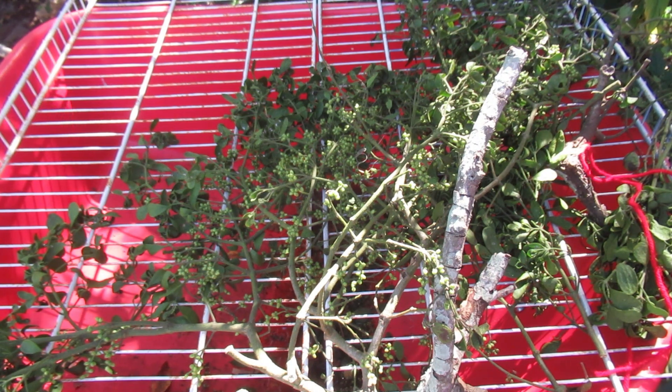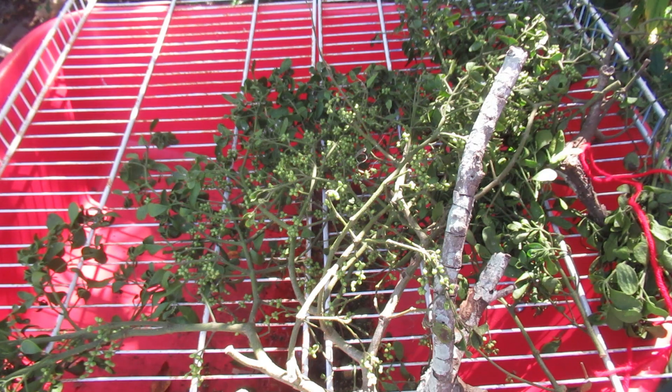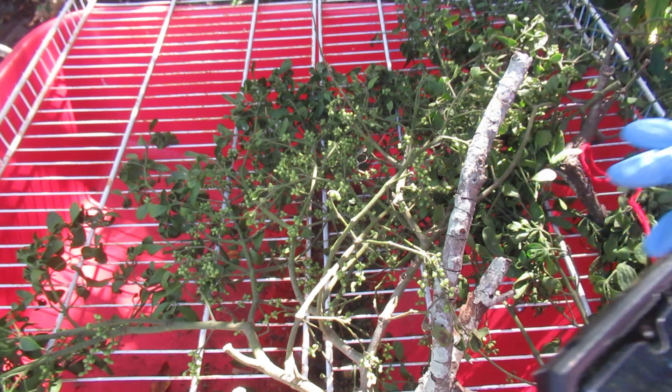Let's talk about why mistletoe is so good for the ecology of this planet and your garden. It feeds two to three hundred different types of birds — they eat it, nest in it, pollinate it, spread the seeds, and propagate it. It also feeds mammals: squirrels, rabbits, deer, porcupines — one article said porcupines really love mistletoe — as well as chipmunks and skunks.